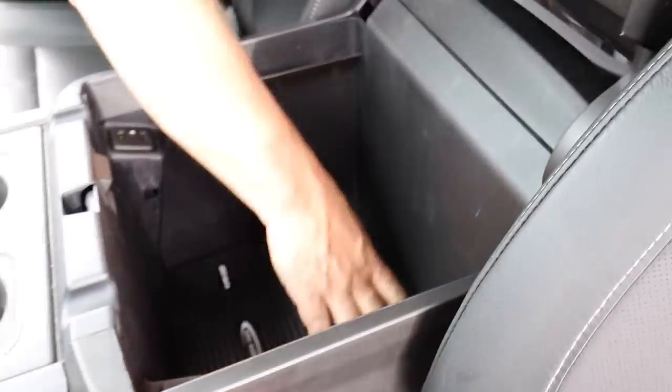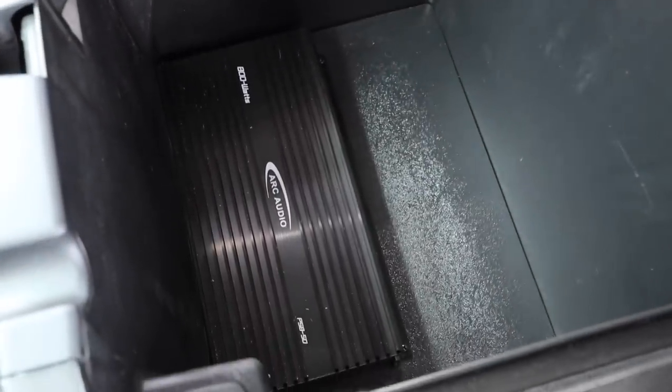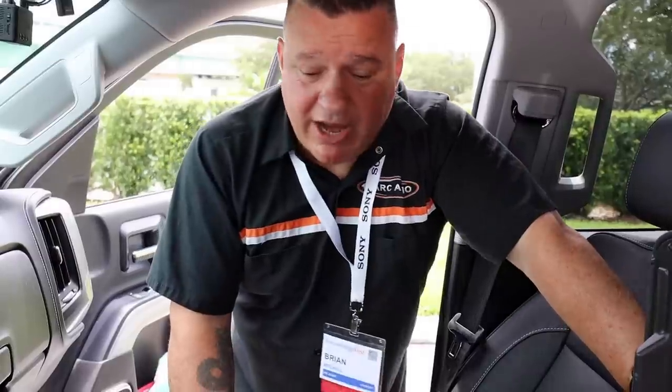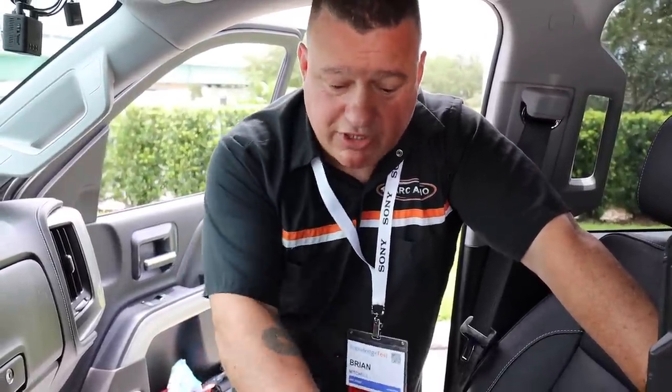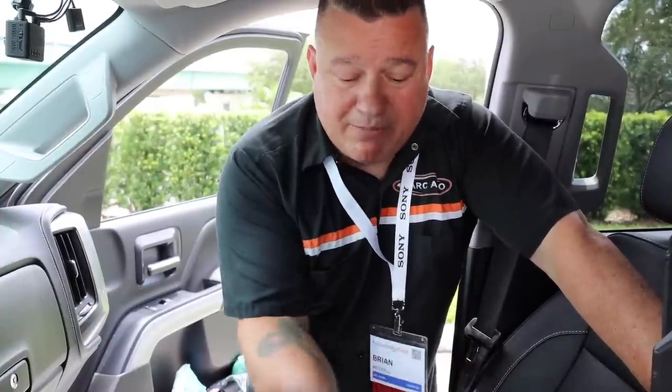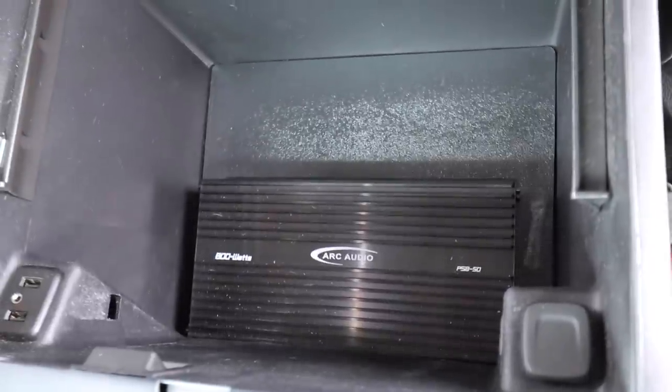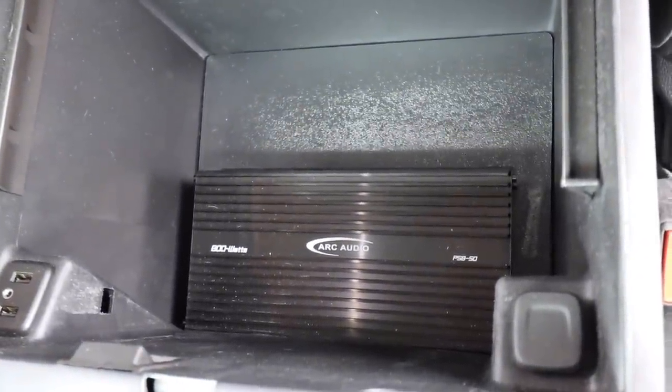That's it — it takes up almost zero space in the car, yet you have full amplification with full PS8 Pro DSP. The wiring is tucked out the bottom. The factory amplifier for the Bose system on the older trucks is right there. On the newer trucks it's in the back, but there's a big void, so they just took out the little bottom piece in the center console and ran the wires out with a new bottom plate — maximizing everything and protecting wires from being accidentally hit.